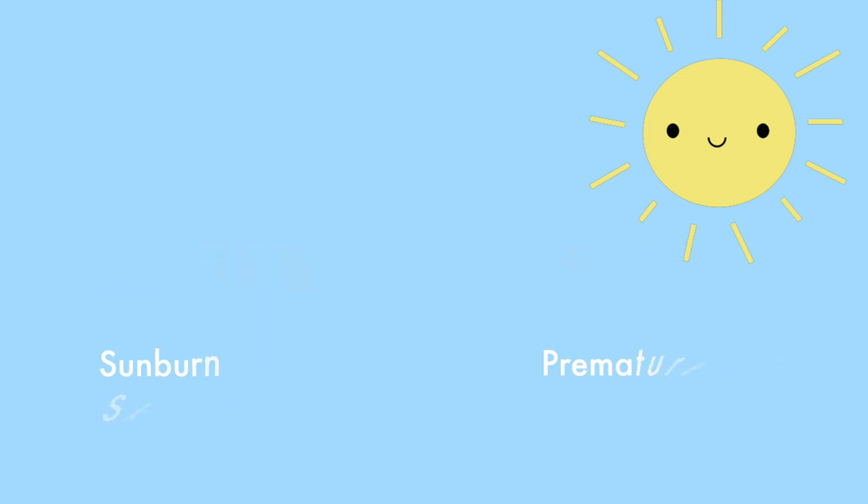UVB rays are known for causing sunburns and skin cancer, while UVA rays are known for causing premature aging because they penetrate more deeply into the skin and destroy collagen, which causes our skin to lose elasticity and firmness.